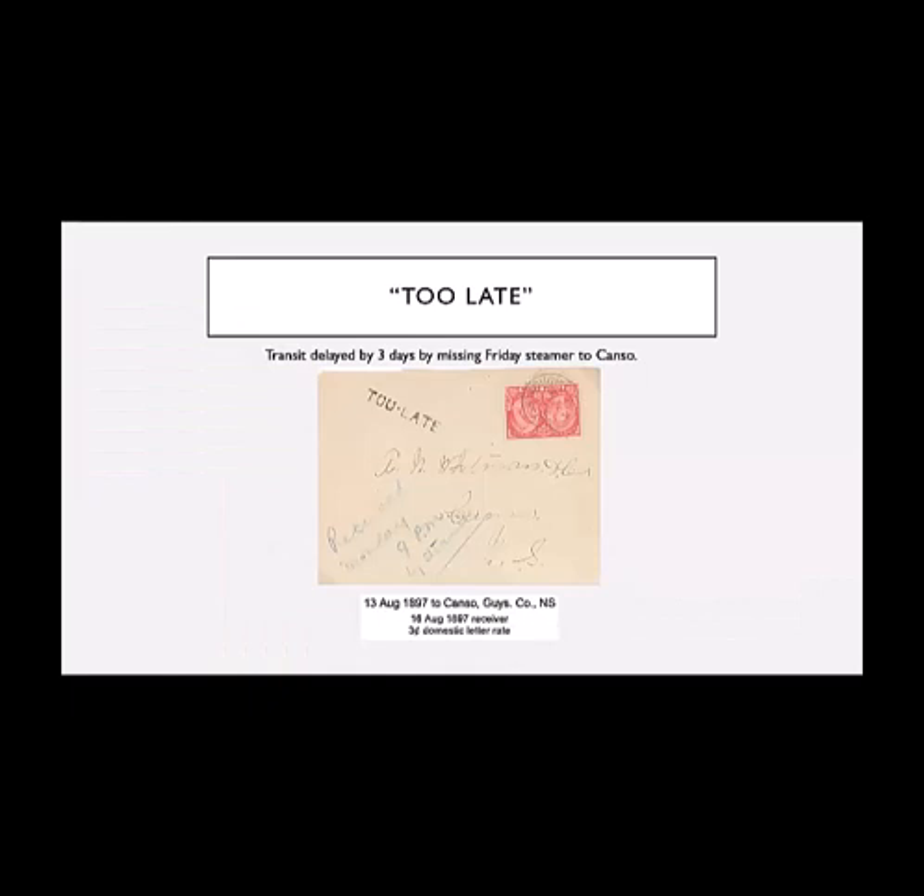Here we have a too-late marking. Ann Whitman was a merchant in Canso, which is as far out on the mainland of Nova Scotia as you can get — now known for the Stan Rogers festival, but then it was where a transatlantic cable came ashore at Hazel Hill just next door. This letter was mailed on a Friday, but it missed that Friday steamer to Canso, so in the end it took three days to get to Canso, with a 16th of August receiver on the back.